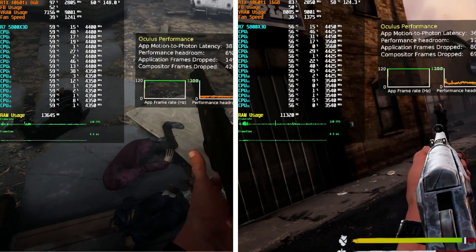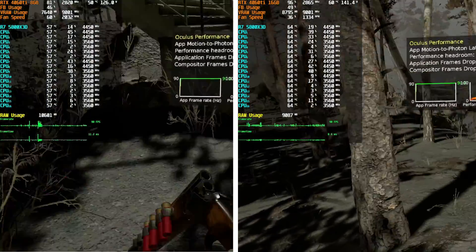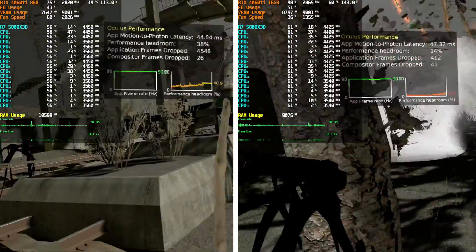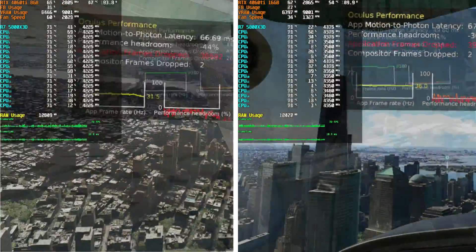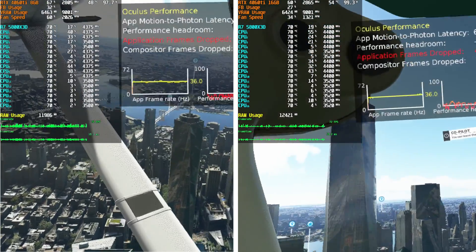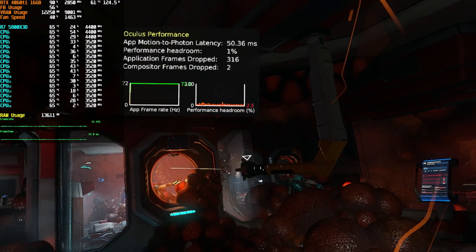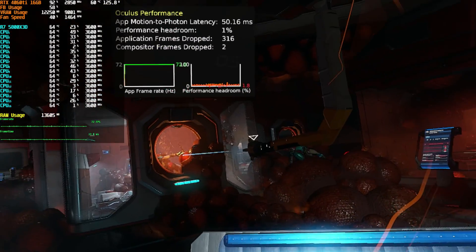Overall, in the majority of the games I tested, having 16GB of VRAM vs 8GB of VRAM made no difference. Which makes sense, seeing as all the games I tested were made prior to graphics cards having more than 8GB of VRAM on them. Both cards were able to achieve the same resolution, refresh rate, and game settings — all that is, but one. In Lone Echo 2, I did see an advantage to having 16GB of VRAM.